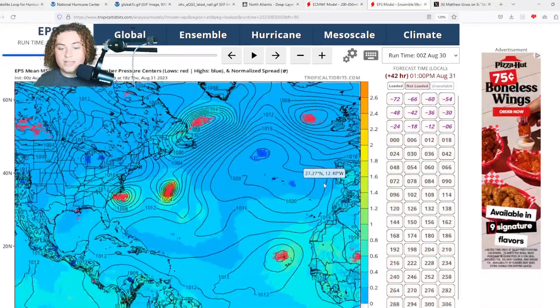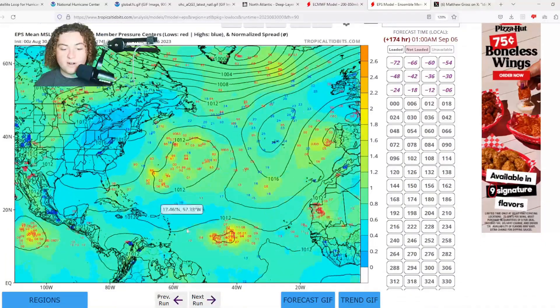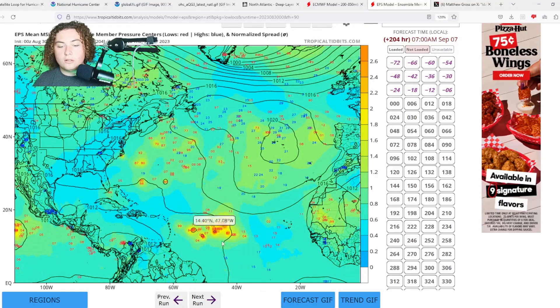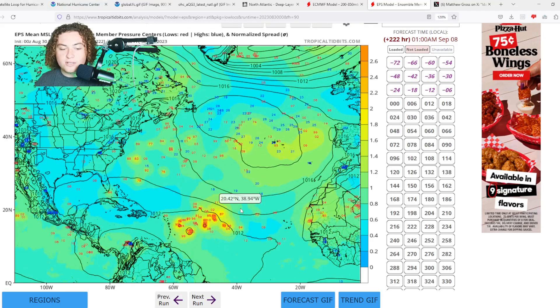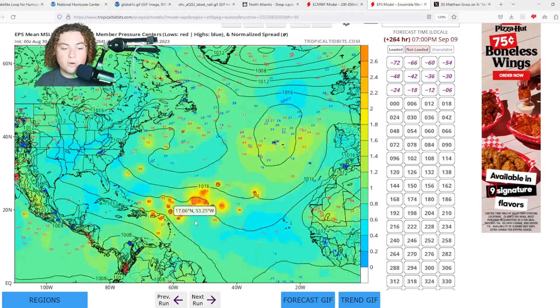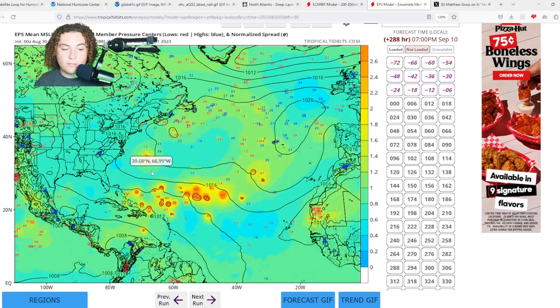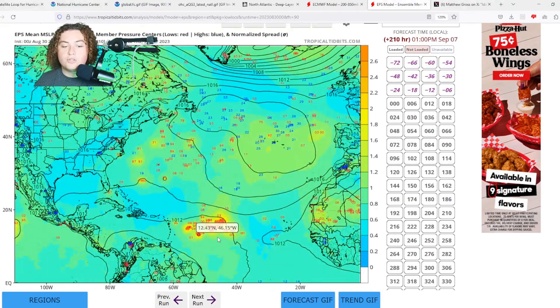The European ensemble run continues to pull out a lot of scenarios, and they are absolutely shocking. A lot of the ensembles — I'd say about 20 to 30 members — are calling for hurricane strength throughout the main development region. Many of them have it impacting anywhere in the Antilles, whether it's the Leeward or Windward Islands, Puerto Rico, the Dominican Republic, or the Bahamas. And look how concentrated all these scenarios are, even nine days out. This is a huge threat we need to monitor going forward.